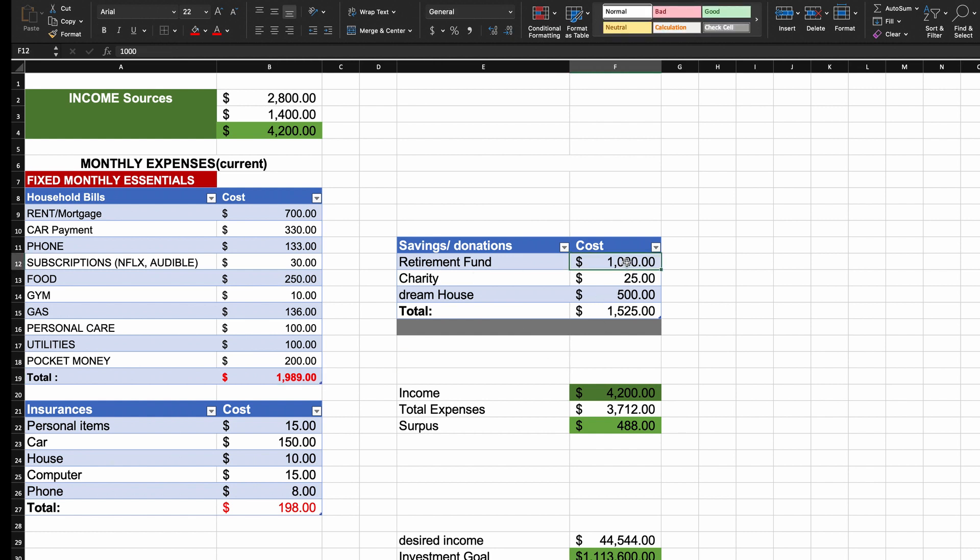This person also spends some money monthly that isn't strictly an expense, but something they are passionate about — so let's put it there because it's a bill for them. That category totals about $1,500. The fixed monthly essentials for household bills come to just over $1,900. Adding the insurances and this savings and additions category, we have a grand total of about $3,712.